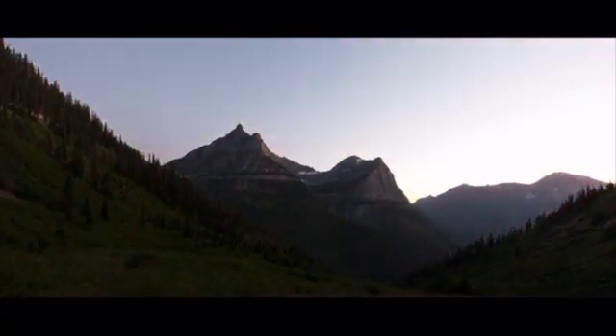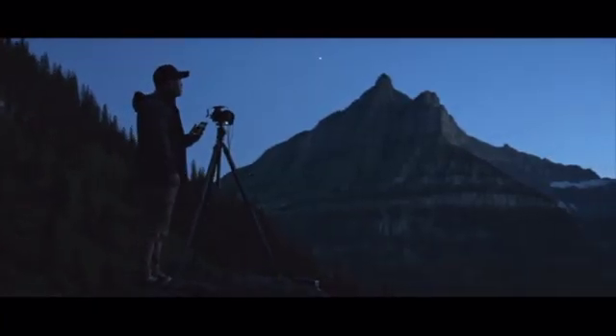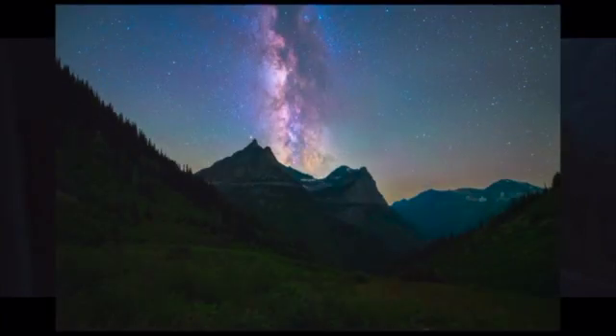Photography doesn't have to stop just because the sun goes down, but night shots are still notoriously difficult. Arsenal 2's new Night Assist makes night photography simple — it automatically brings stars into focus and chooses settings to capture stunning night photos.